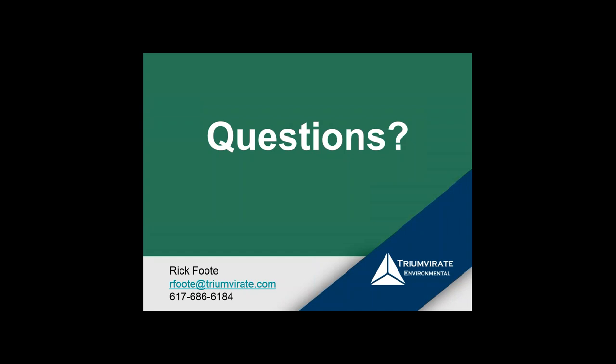With that, I'll turn it over to James for questions. We do have a few already in the queue. It looks like the bulk of our audience is sticking around. Please type in any questions for Rick and we'll get to as many as we can before the top of the hour.